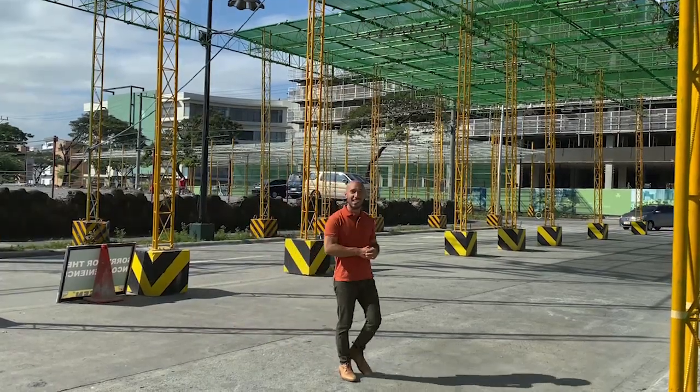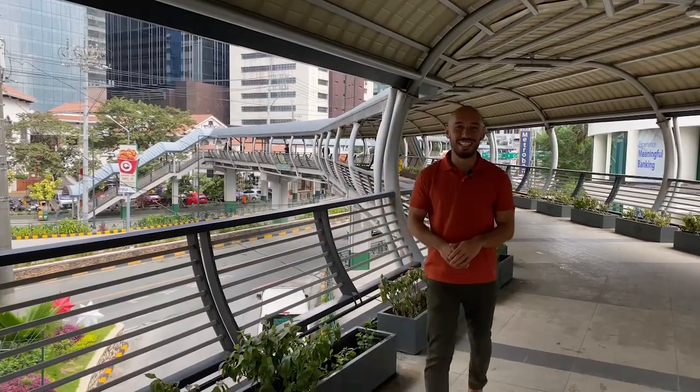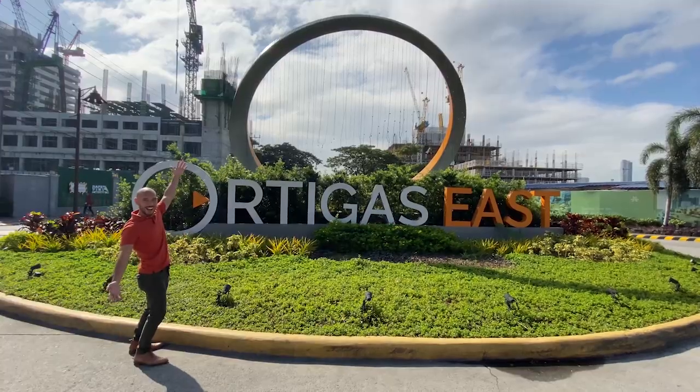Find out how this new eco-development is changing things up and expanding the future of the Ortigas CBD. This is Ortigas East.